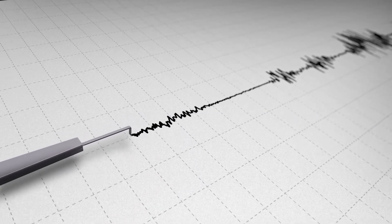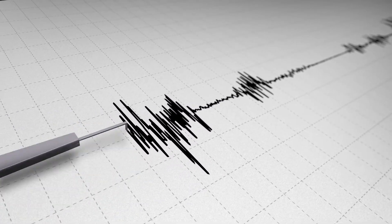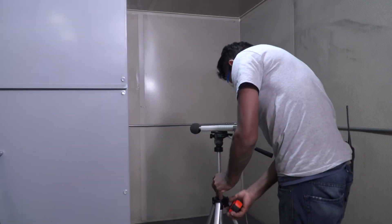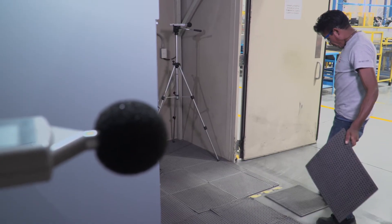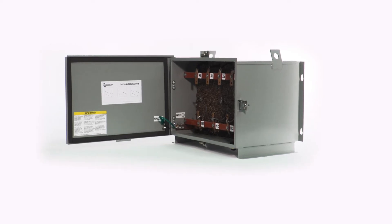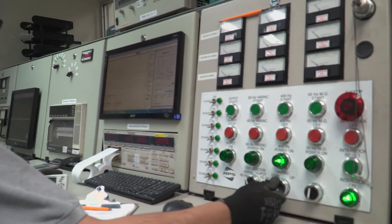HPS Titan Series is seismically qualified according to the International Building Code and the American Society of Civil Engineers, meets NEMA ST20 standards, and comes with a 10-year warranty. To ensure all HPS transformers meet stringent performance and quality criteria, each unit is tested prior to being shipped.